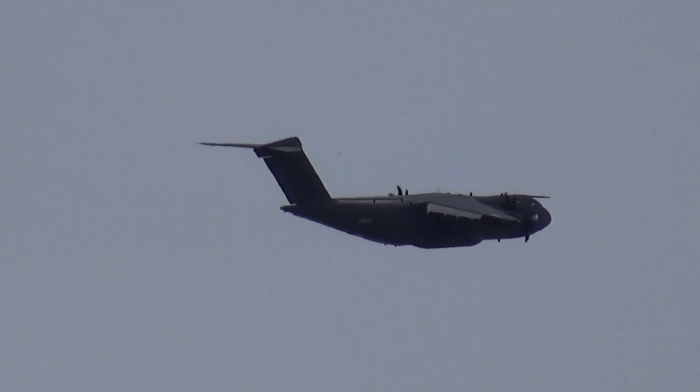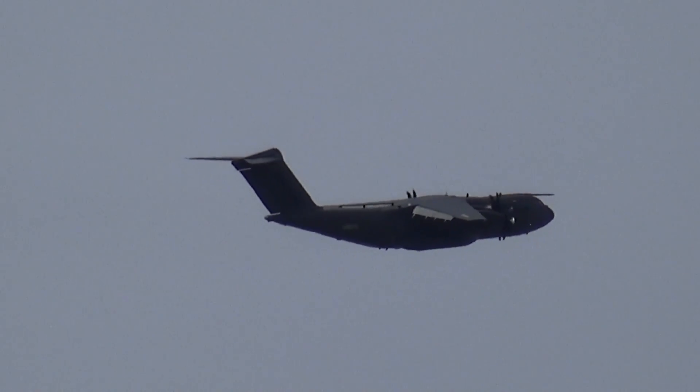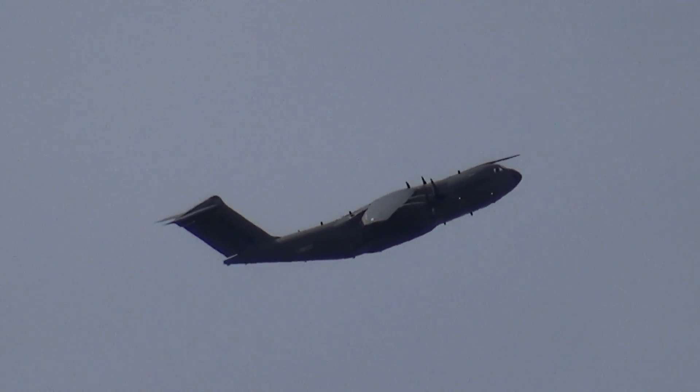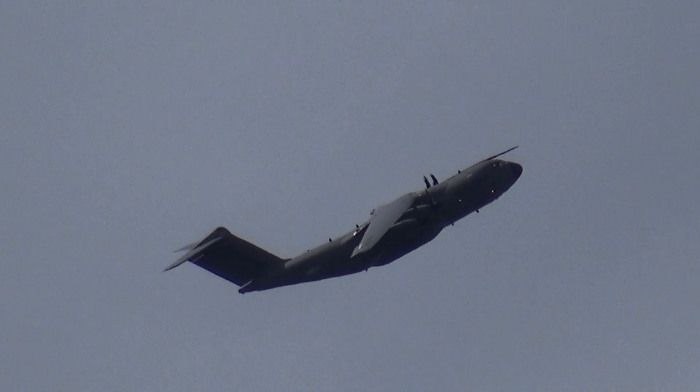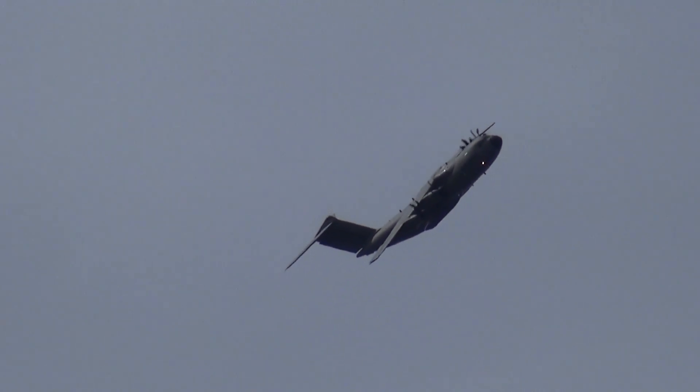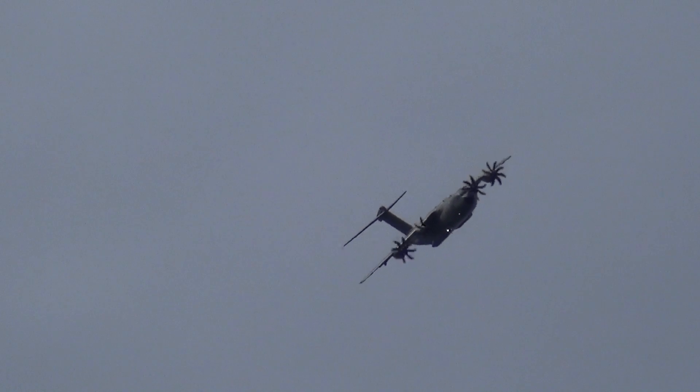It's an aircraft with impressive carrying capacity. We saw the Swiss Air Force Cougar displaying earlier on — it could carry one of those in its hold, or indeed an NH-90 like that of the Belgian air component on show in the static. It can take two Lynx, two Apaches for example — all very impressive.